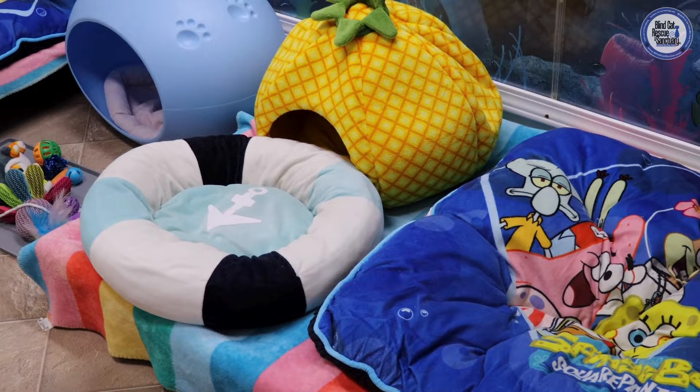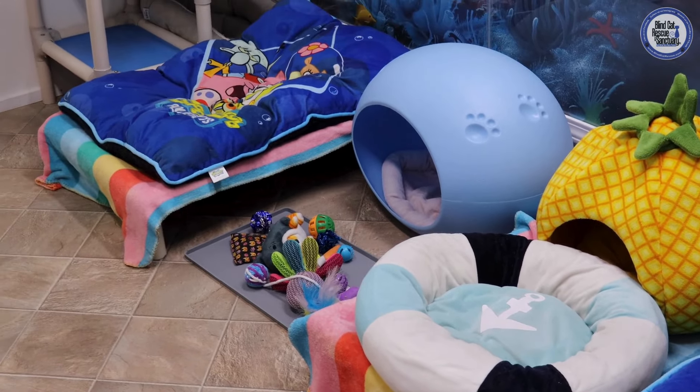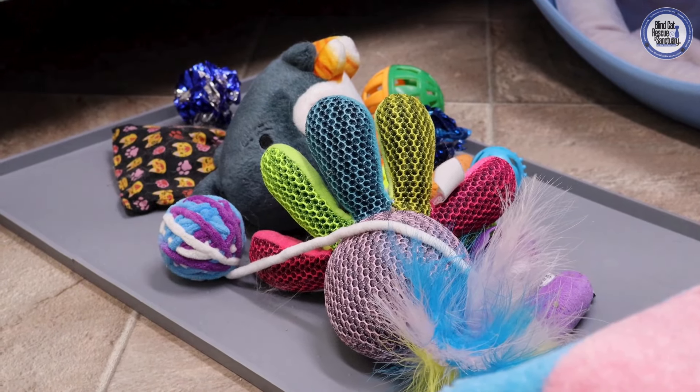Our cats do have different preferences, so it is important to us to give them a variety of choices so that they can pick what is most comfortable for them. We also like to make sure that our kitties have a variety of toys to choose from in each of their rooms.